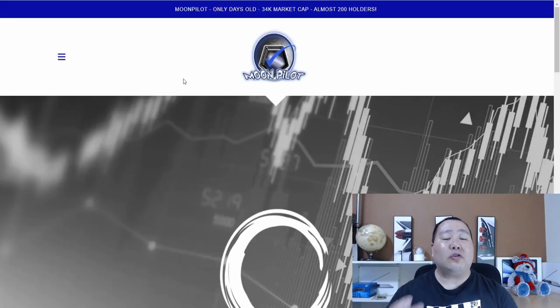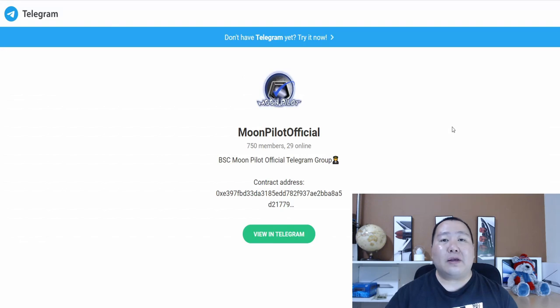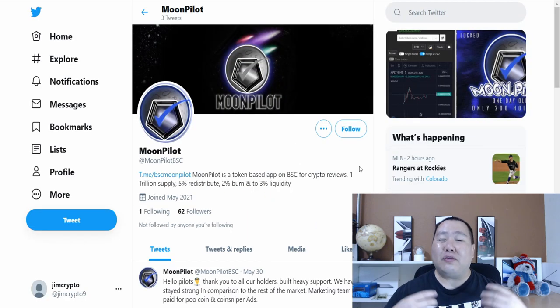I'm going to have the links to Telegram and how to buy it on PancakeSwap in the video description below. You can also access the Moon Pilot Telegram page by clicking the link on the top right. The first thing you should do is join their Telegram — they already have 750 members with 29 users online right now.